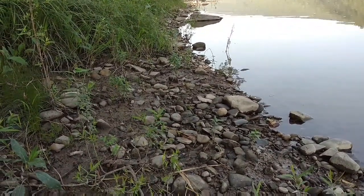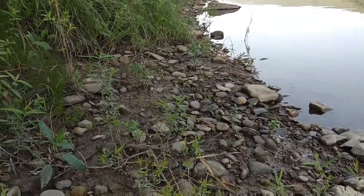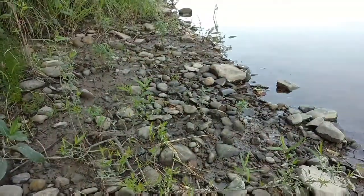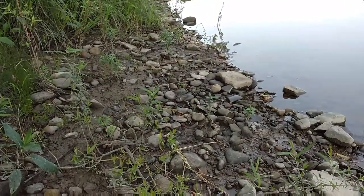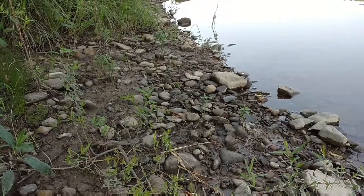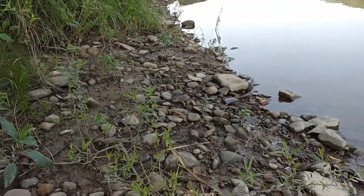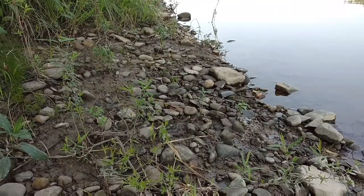It gets rained on, the river comes up and down, and it just pulls new stuff out. Hopefully we get lucky and find a couple of nice points in here — even one more would be great. But we got that one, so happy about that. See you on the next find.